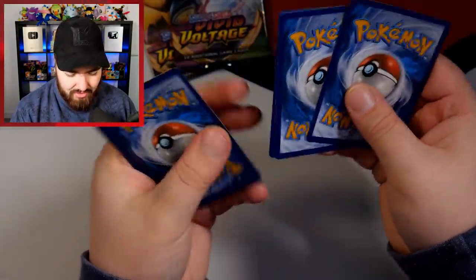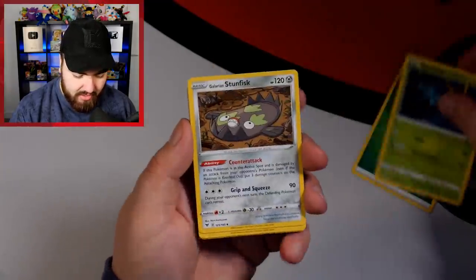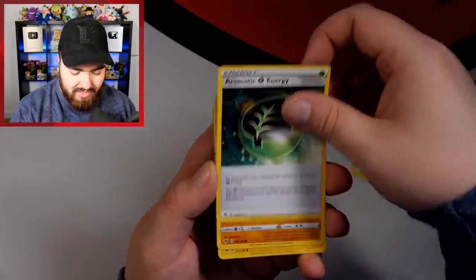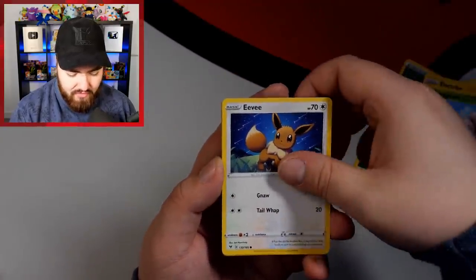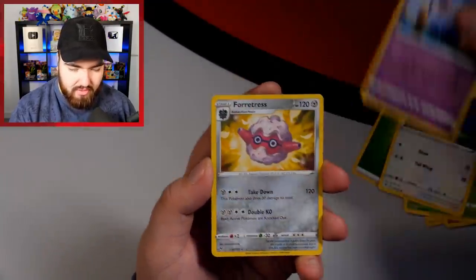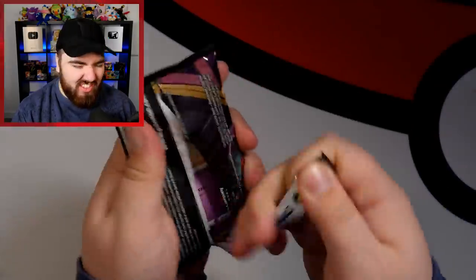Vivid Voltage, do us proud. Grass Energy, Dhelmise, Galarian Stunfisk, Aromatic Energy, Clobbopus, Electrike, Exeggcute, Eevee, Woobat, Forretress Reverse, and then a Samurott regular rare. Old Beetle VMAX — we're going to save the Pikachu pack, the Chonkichu, for the end. I love that nickname — Chonkichu.